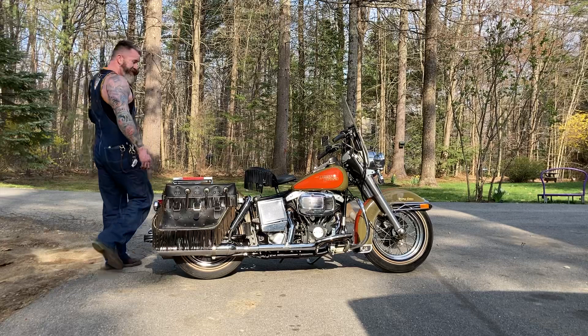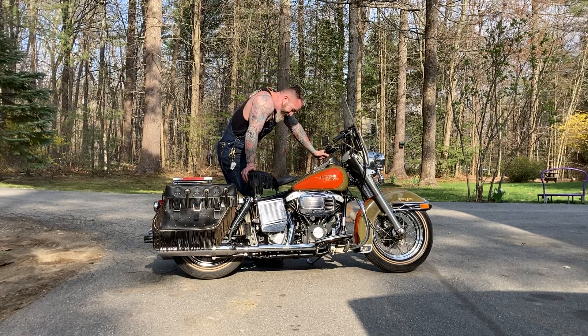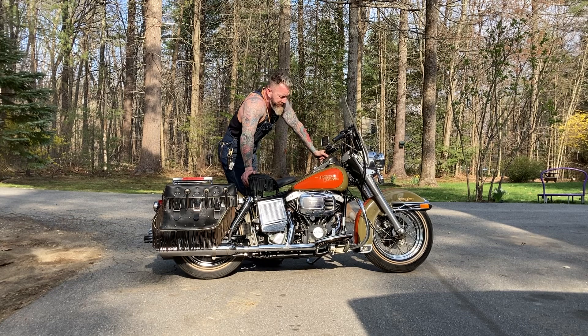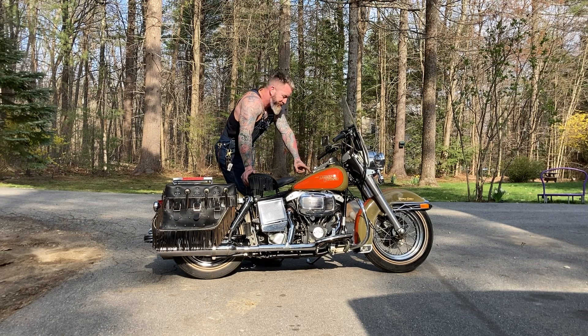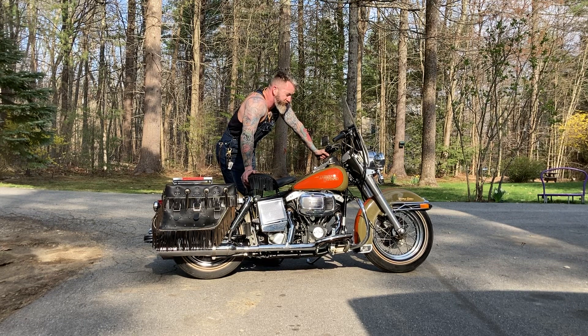Got a pretty rare one here — this is a 1980 Heritage Edition. They call them 'peas and carrots,' obviously because of the color. This is a one-owner bike. It's got this little plaque here that says this 80 Heritage Edition was built for a Kenneth J. Doobie. I have the original title for this bike, and it has 5,000 miles on it — all original.